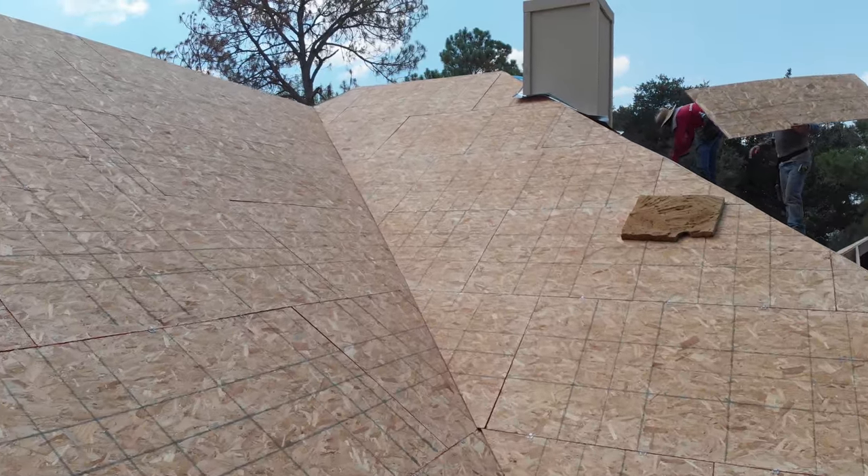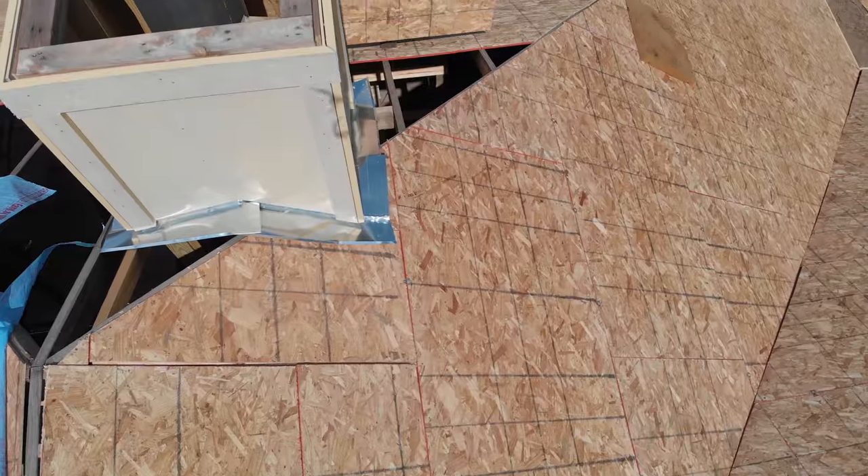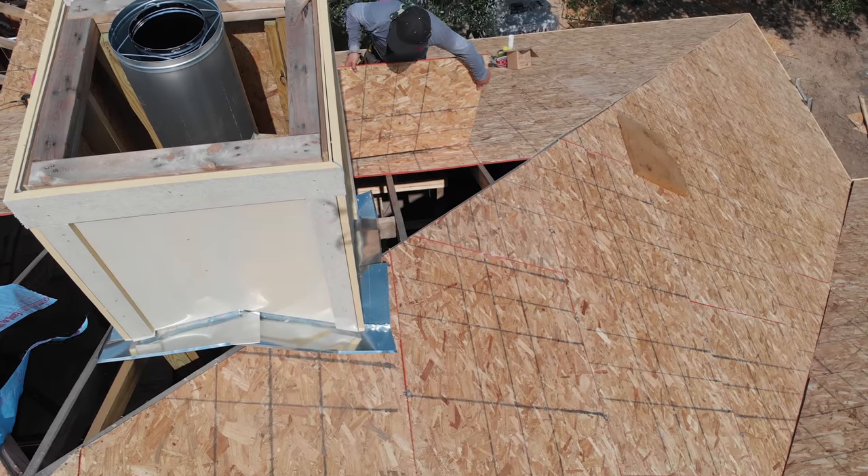After installing this tech shield, we installed our specific made Remedy Roofing synthetic underlayment.